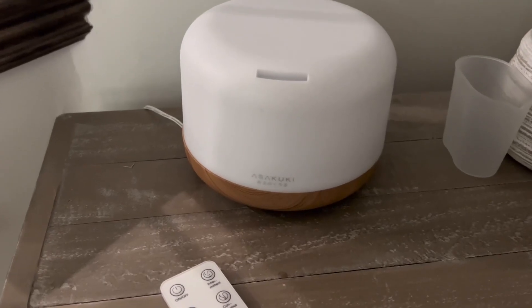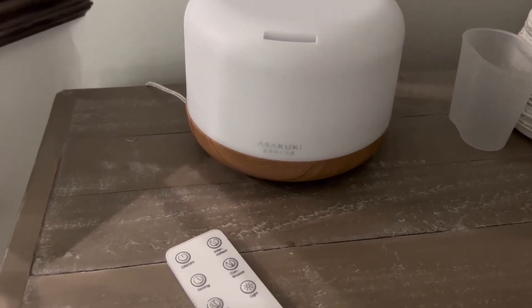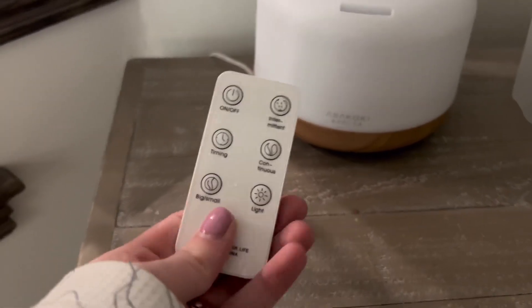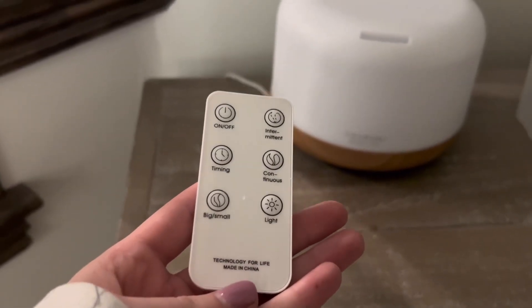Another thing I absolutely love about this product is the way that it looks. It looks very modern, very sleek, very high quality. Overall, I'd rate this product a 10 out of 10, and I could not recommend this product more.